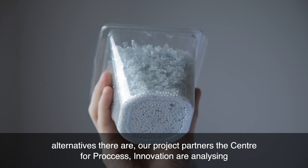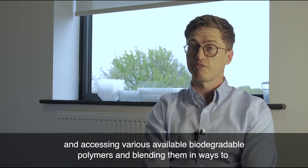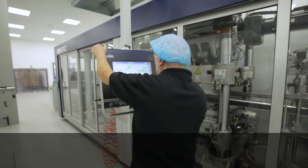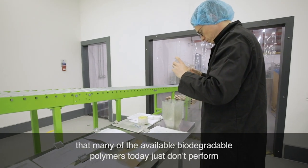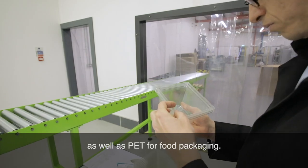Our project partners, the Centre for Process Innovation, are analysing and assessing various available biodegradable polymers and blending them in ways to make them perform as RPET performs. There's a particular challenge in that many of the available biodegradable polymers today just don't perform as well as PET for food packaging.